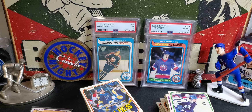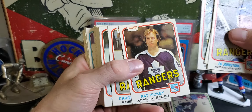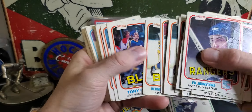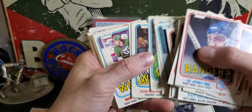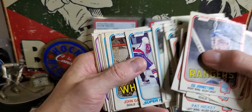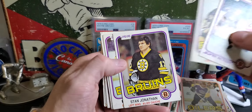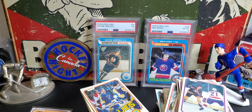Mogilny and Selanne did it in the same year - I think 92-93, both had 76 goals. Selanne - that was his rookie season. Mogilny should be in the Hall of Fame, which is kind of annoying. He's got a Stanley Cup, he's got the points. He's also a pioneer - kind of a pioneer as far as players defecting from Russia to come over. They were threatening his life, threatening his family. It was difficult for these guys to come over back in the day.